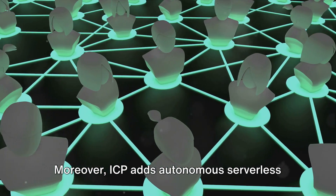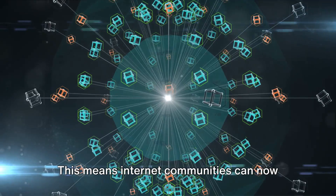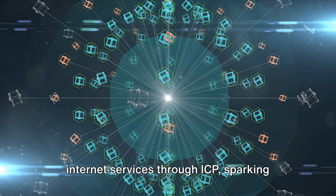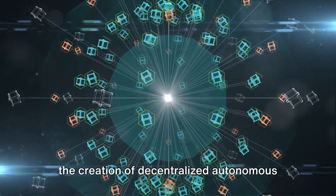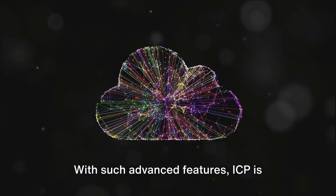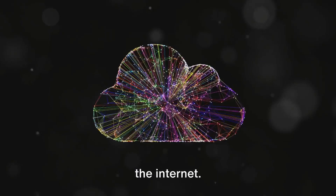ICP adds autonomous serverless cloud functionality to the public internet. This means internet communities can now have full control and ownership of internet services through ICP, sparking the creation of Decentralized Autonomous Organizations, or DAOs. With such advanced features, ICP is indeed setting the stage for a new era of the internet.